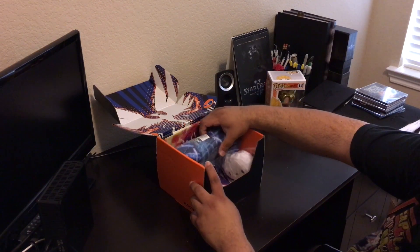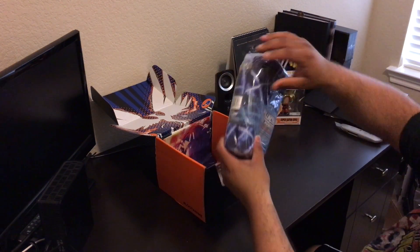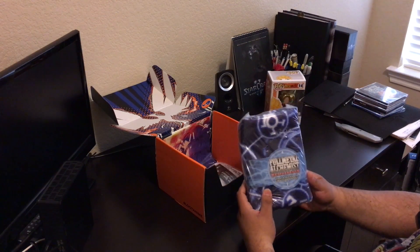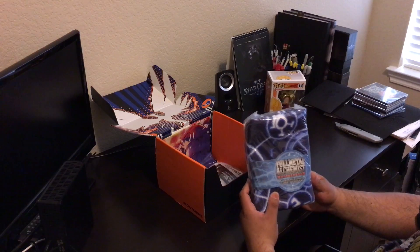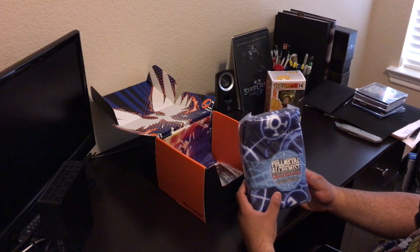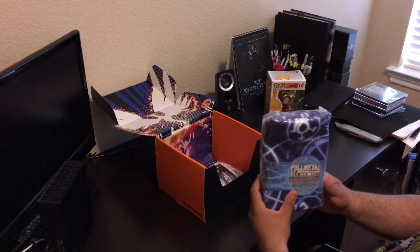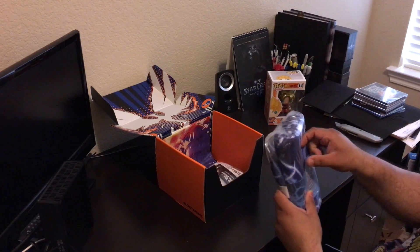I've got something big back here, and it's awesome — this is one of my older favorites. Full Metal Alchemist. This is from Brotherhood. It says this is a transmutation circle doormat. That is awesome — let's rip this open.